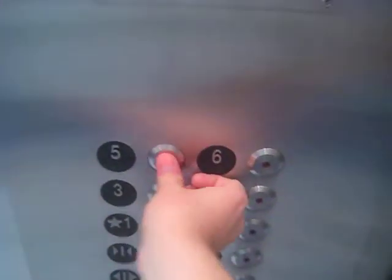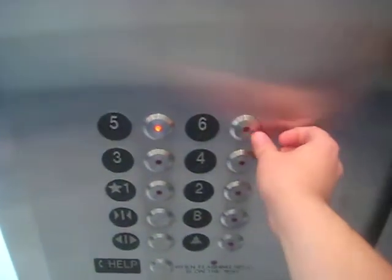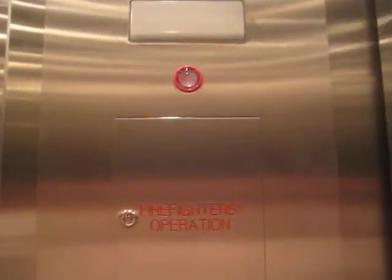Let's go to five. Because six, it's knocked. Well, you have to go to the other one.